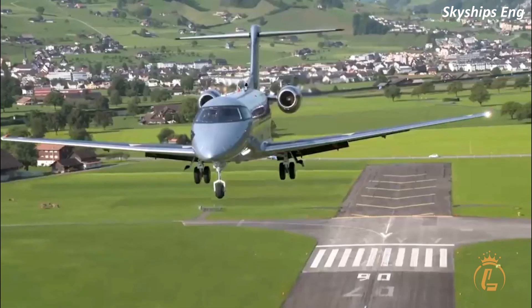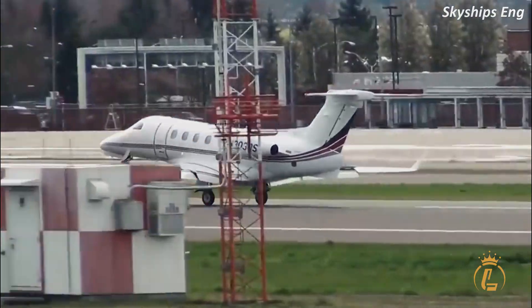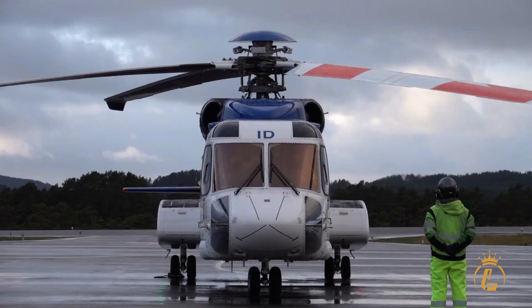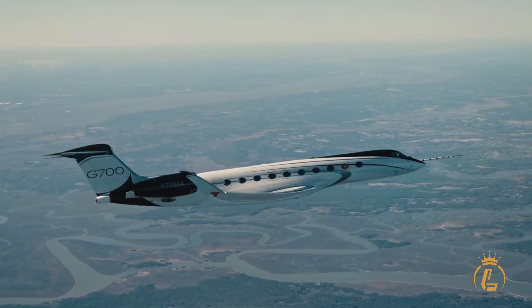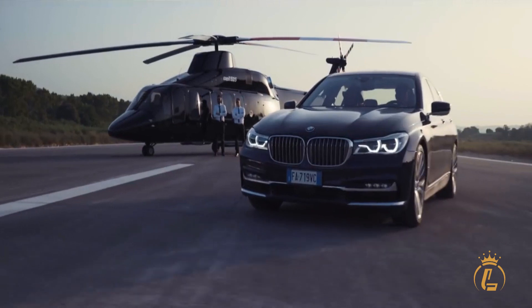So let's get started and find out if the PC-24 is truly a super versatile jet. Welcome to the Luxium Channel, where aviation, private jets, helicopters, and airports come in luxury. If you're interested in this kind of content, then this channel is the one for you.